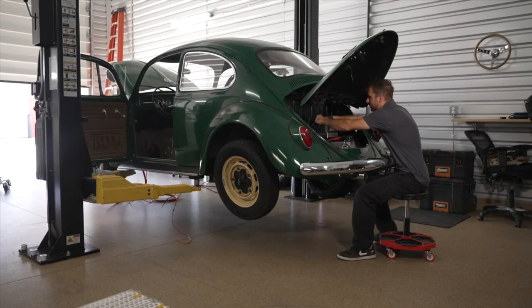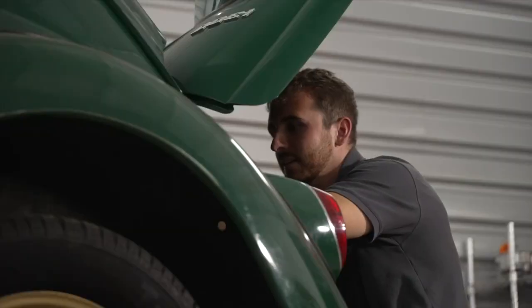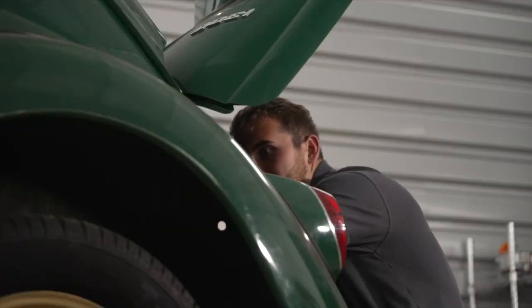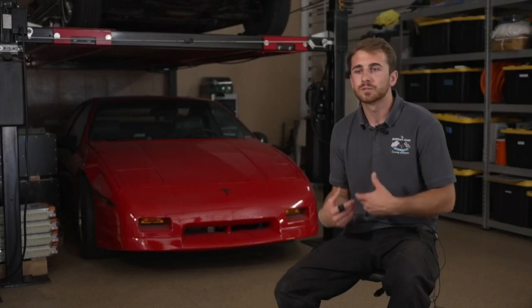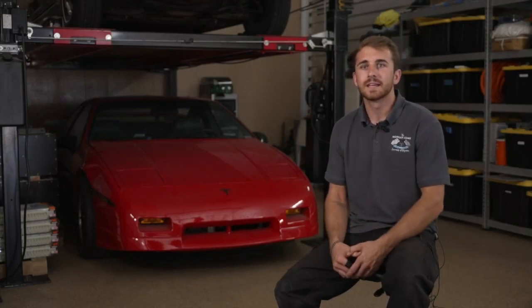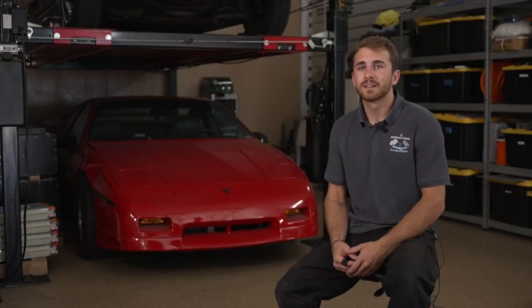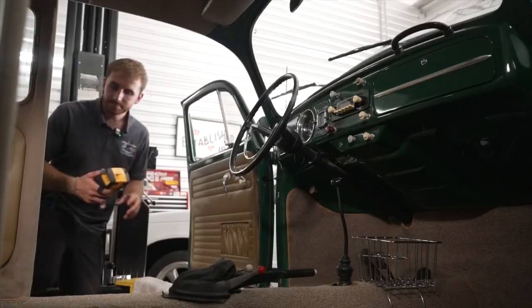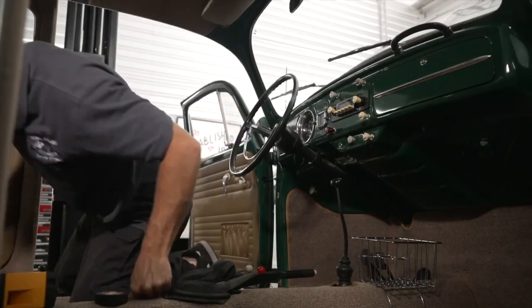Classic cars like this '66 Beetle named Jude need a lot of love. Nicholas Bradley is trying to make it easier to keep these older vehicles on the road. What we're finding is once people start driving the vehicles and actually experience it, they get to enjoy their classic car year-round without the hassle of maintenance and everything else. You'd never know it just by looking, but they're in the process of converting this car into an all-electric vehicle.